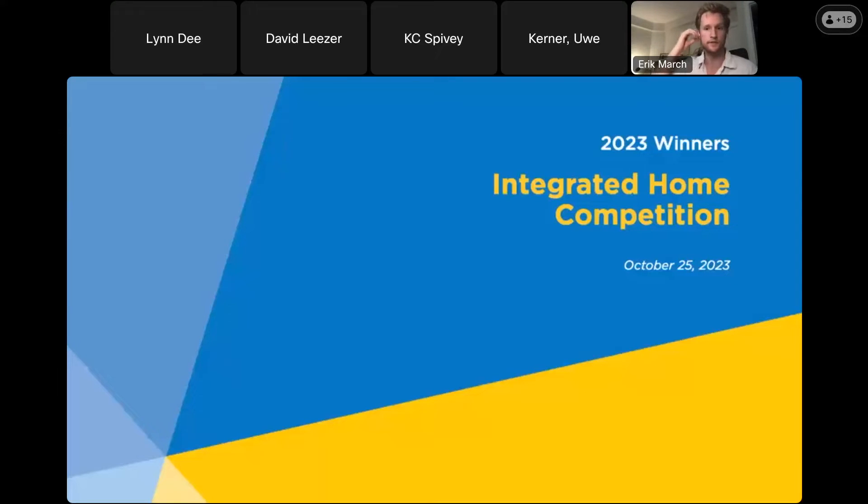Welcome, everyone. This is the first of two integrated home competition winners webinars we're going to be hosting this year. These are really intended to give everyone a bit more information on this year's winners and give CE members and partners the opportunity to ask any questions they may have about these products.